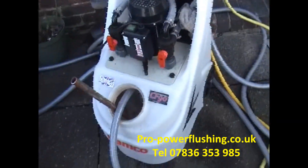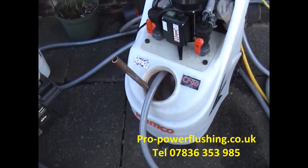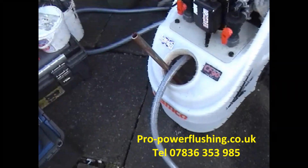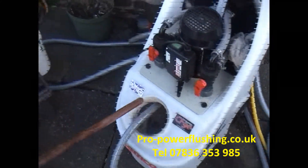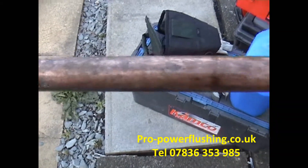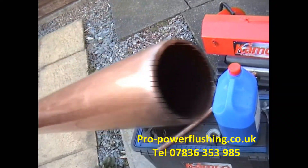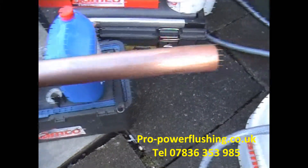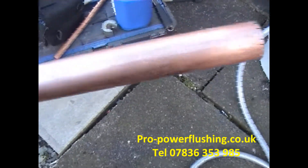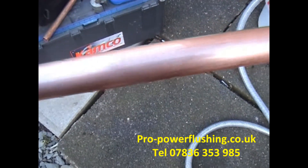Pro Power Flush, just back to this job in Crewe. The power flush is going OK, we're getting a good flow around the system. Just one rad giving us a few issues — we might actually end up pushing it separately. After the power flush, your system is just going to work a lot better.